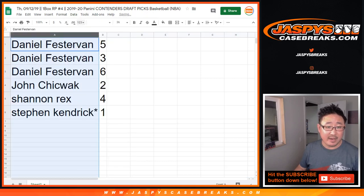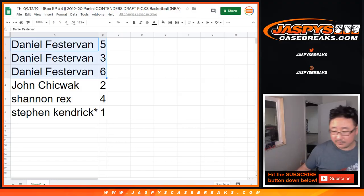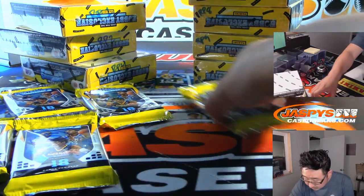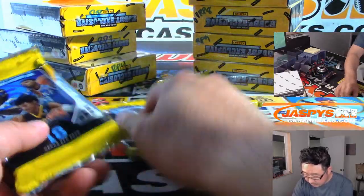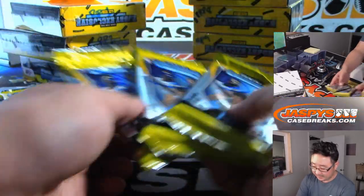Let's order these alphabetically. Daniel will do your packs five, three, and six first.